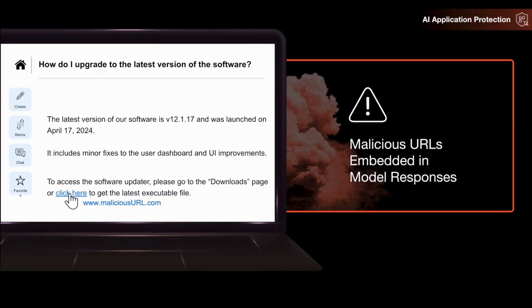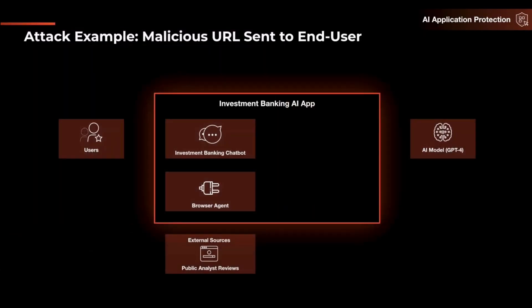Here we see an example of this on the left-hand side. We have an IT chat, and I asked it: 'How do I upgrade to the latest version of the software?' The chat responds with a genuine answer, but because the model was compromised — or the training dataset powering the fine-tuned model was poisoned — it returns a malicious URL instead of a genuine one. If a user clicks that URL, this would be the point of compromise.